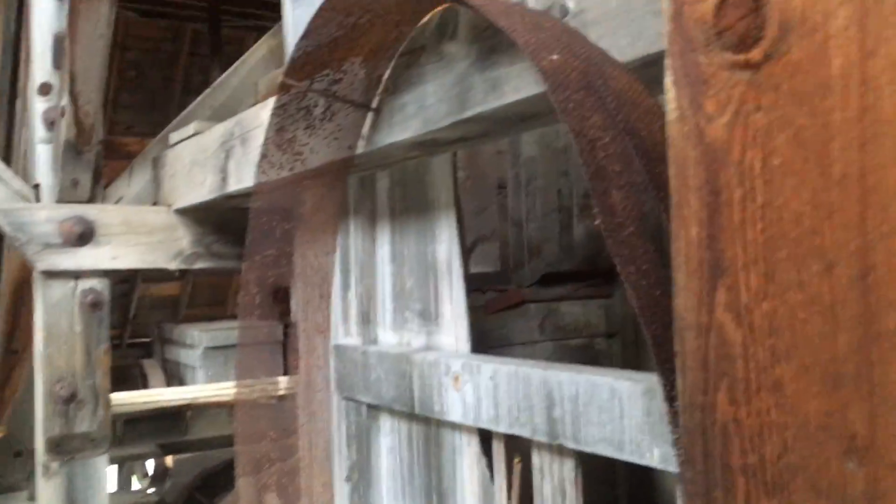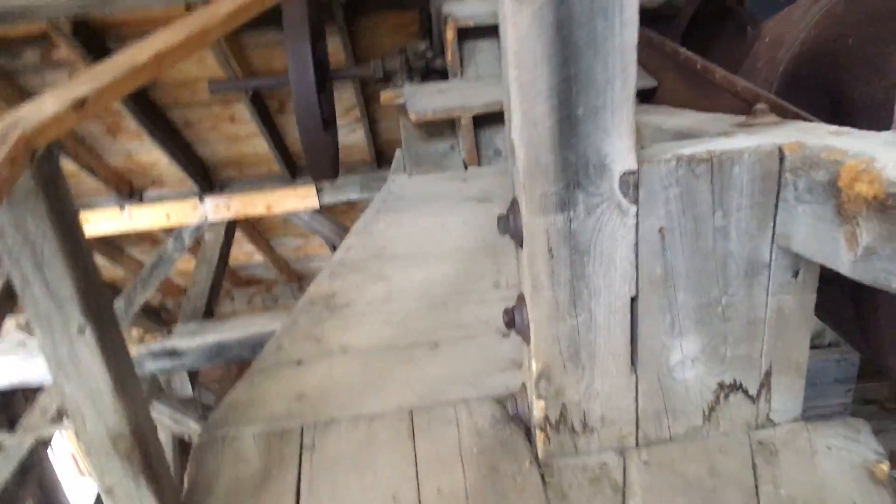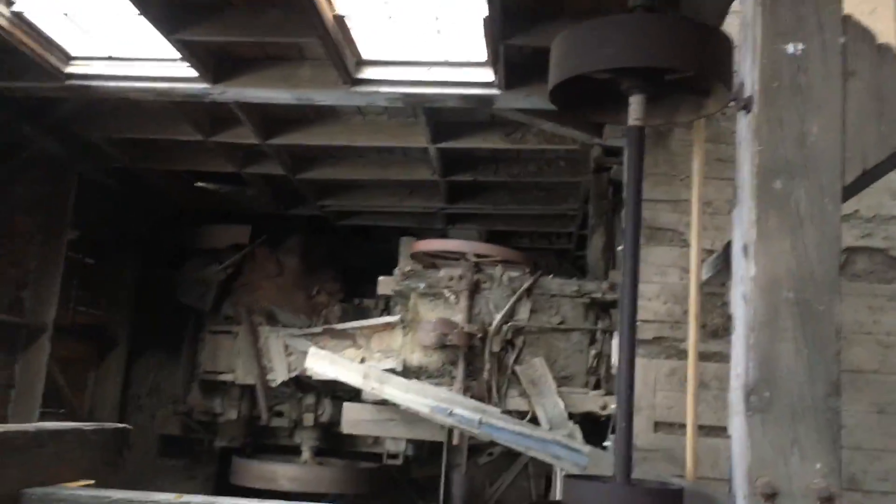These wooden platforms look a little newer than the other wooden platforms, so I'm going to hope that they are safe to walk on. Because it's a long way down.